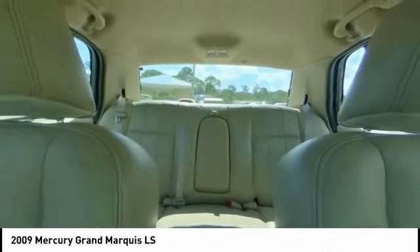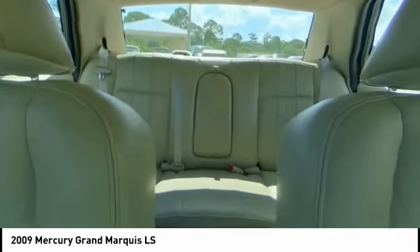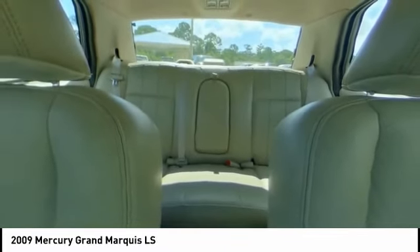Traction control, keyless entry, power passenger seat, anti-lock braking system, leather-wrapped steering wheel, adjustable steering wheel, driver airbag, power steering, four-wheel disc brakes, aluminum wheels.